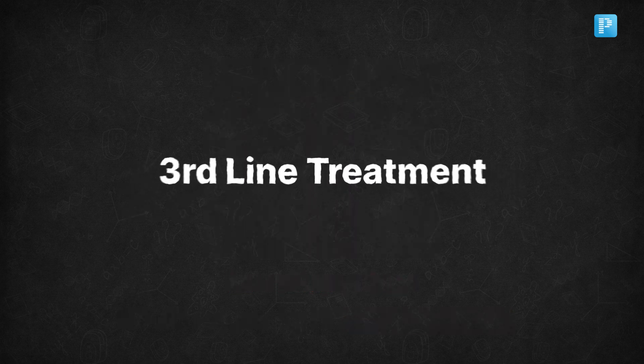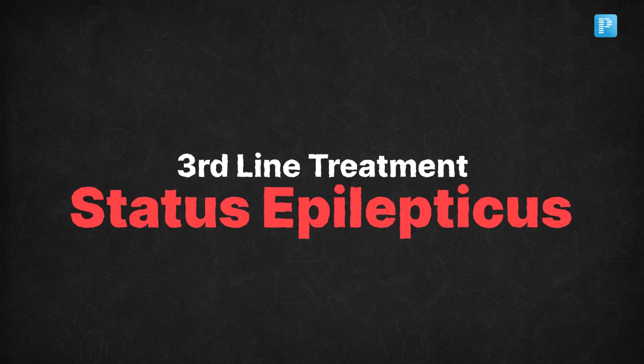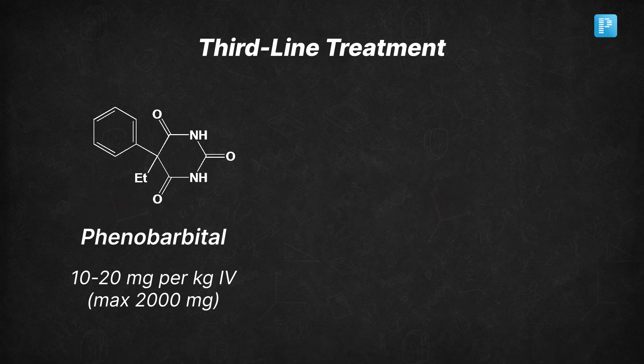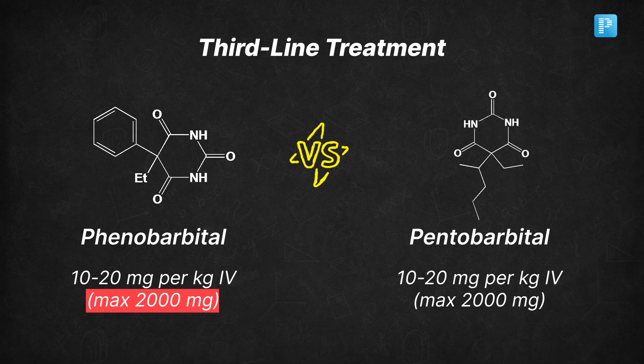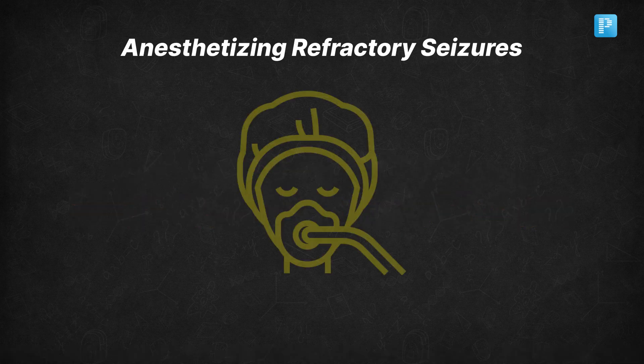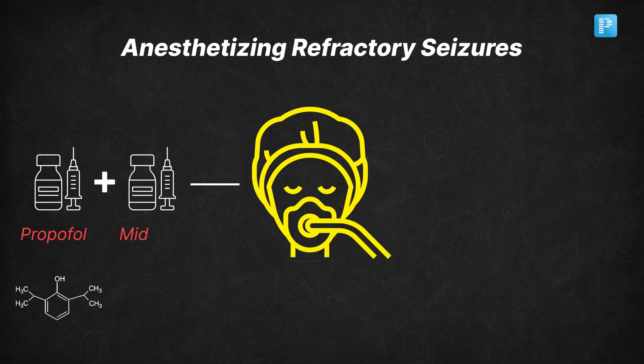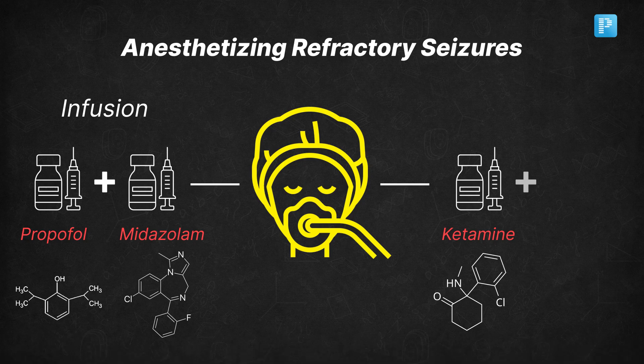If there's still no control, it's time for third-line treatments. Consider administering phenobarbital at 10–20 mg/kg IV with a maximum dosage of 2000 mg, or pentobarbital at the same dosage of 10–20 mg/kg IV also with a maximum of 2000 mg. At this stage, if the seizures are refractory, you may need to anesthetize the patient with a propofol or midazolam infusion. Some clinicians might also consider using ketamine or isoflurane.